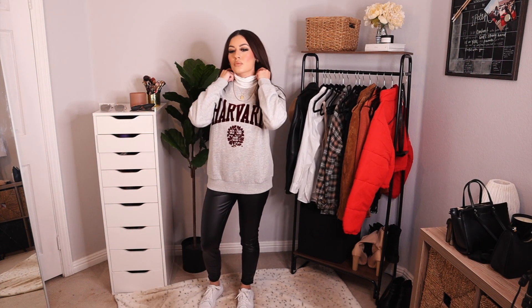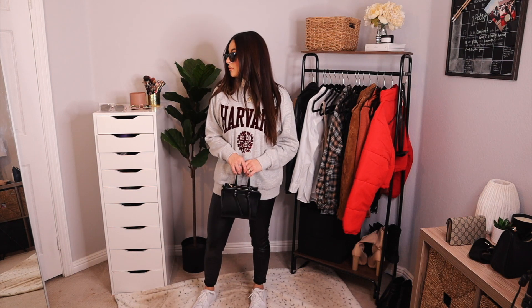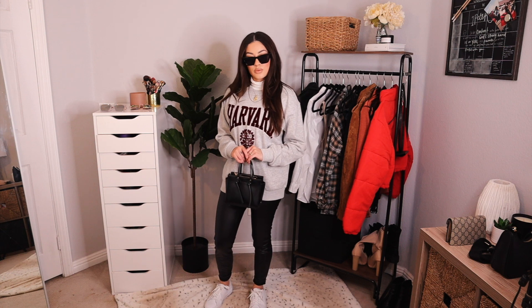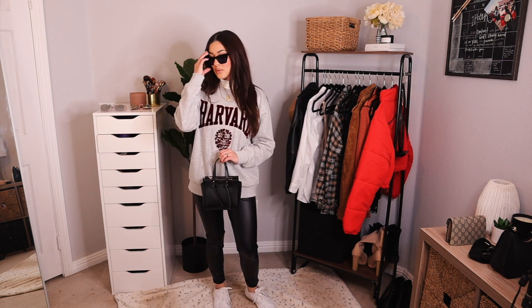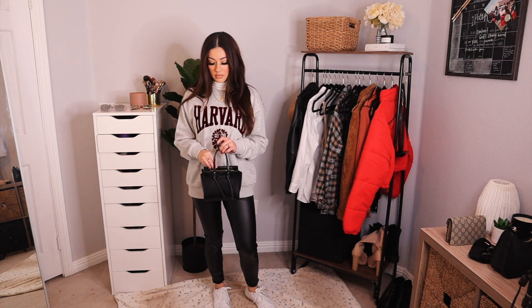For this next outfit I just have this Harvard pullover gray sweater. I paired it with the same faux leather leggings, the same Puma shoes, and the cat eye glasses. I also threw on a turtleneck underneath, just in case I wanted to wear this for a night out, because it is getting pretty cool.